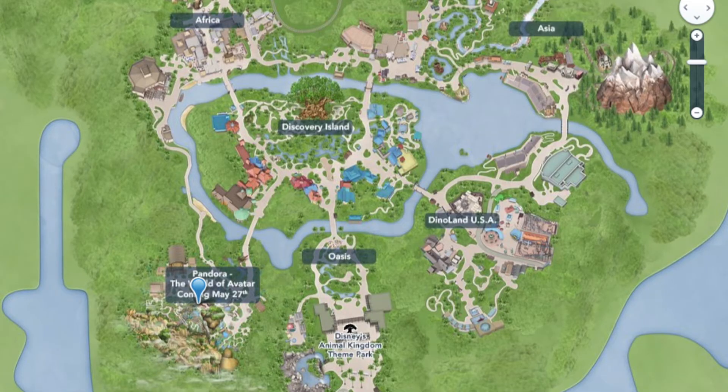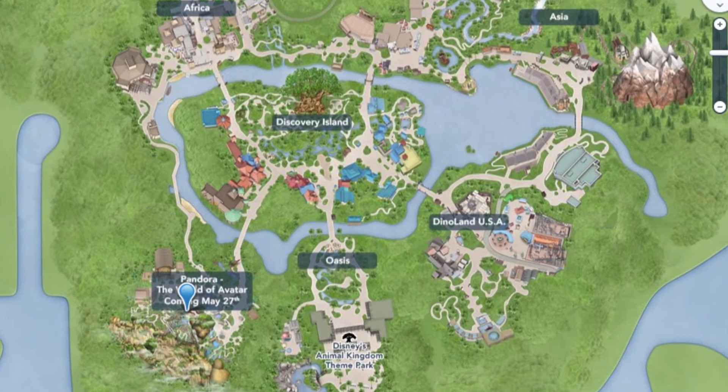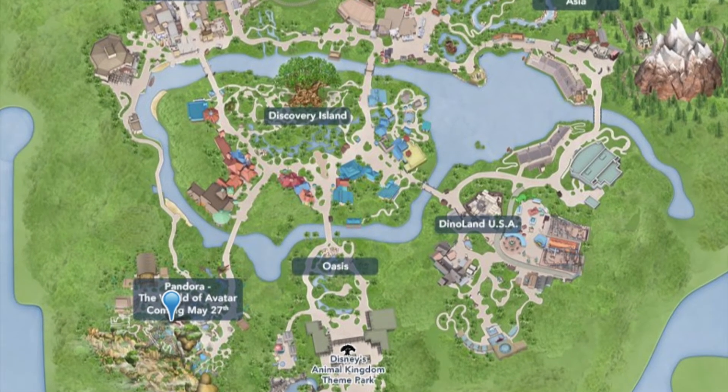Disney has updated the Animal Kingdom park map and it now includes Pandora Land, which is in the bottom left-hand corner of the park. This actually really surprised me — I thought it would be behind Africa, but I think this is brilliant because there is something excellent in every single corner of that park.